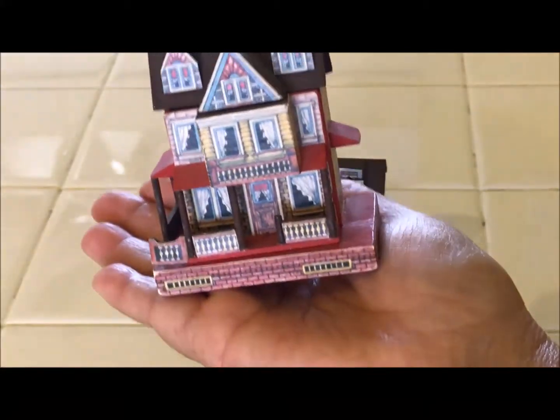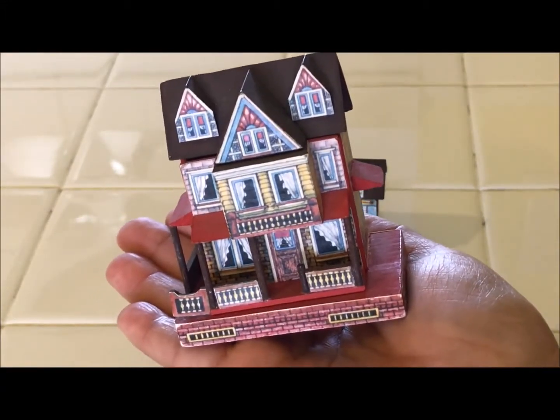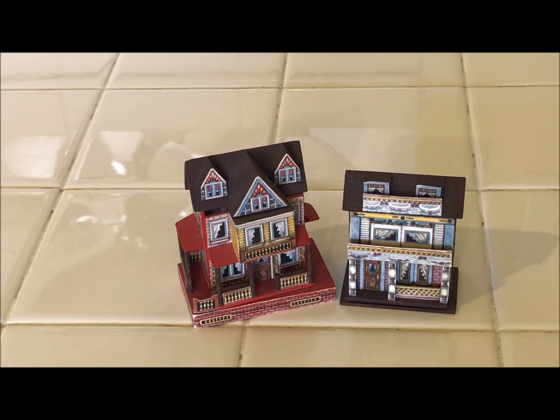I wonder if someone even made these — I've never seen them before, and I used to go to a lot of doll shows in my time. So if you have any information about these little teeny tiny dollhouses, I would really love to know about it. Thanks so much for watching everyone, I hope you have a great day. We'll talk to you soon, bye-bye.